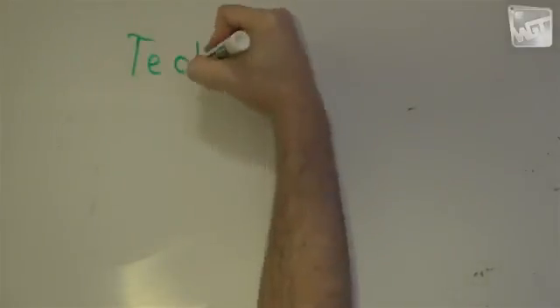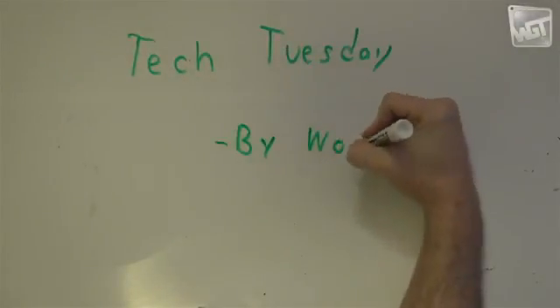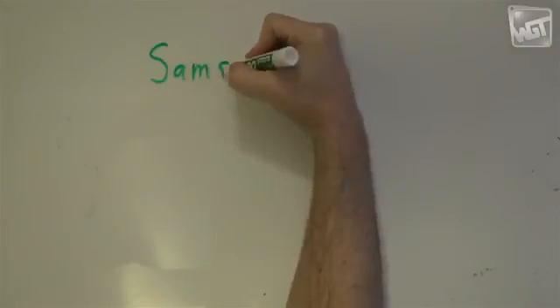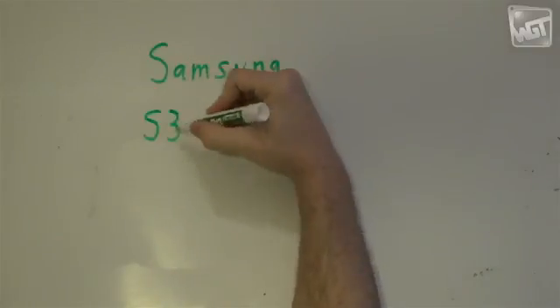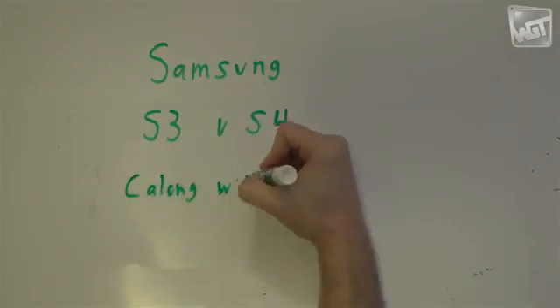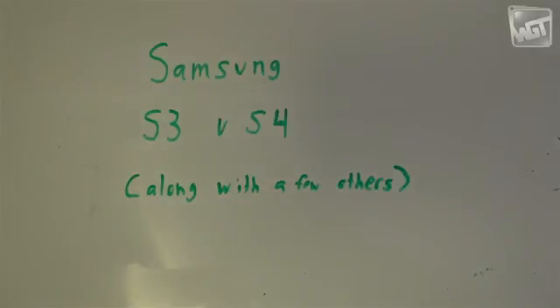Hey guys, it's Woody and this is Tech Tuesday. Normally in Tech Tuesday I get down and dirty, almost engineering level stuff, and then I take that and try to present it in a way that everybody can understand. This time something a little bit different — I'm going to look at cell phones. I have the new Samsung S4, I've had the S3, I've had iPhones, and I played around with the HTC One in the store. Probably next week I'll go deep into the tech again, but for now I hope you like this.